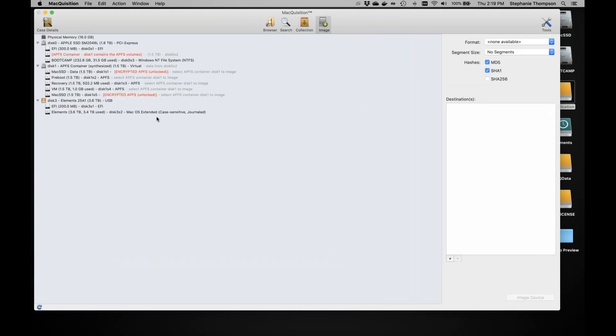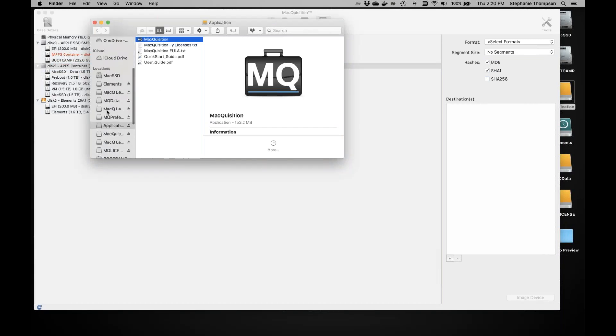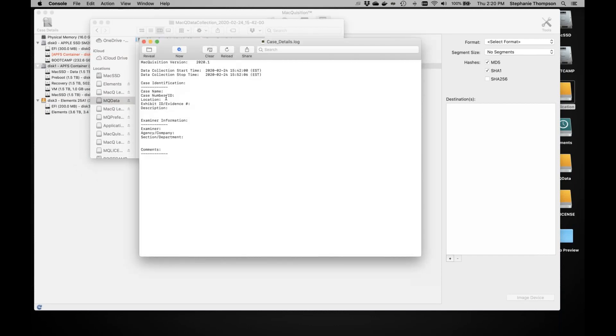Nothing has changed on the Disk Image tab. Since I'm logged in as admin, I can dump physical memory, or just do a physical image of the APFS container — all of that functionality is the same. Also, for the L01 itself, we add a log file. The case details log includes information from the case details tab, plus start time and stop time for your records.